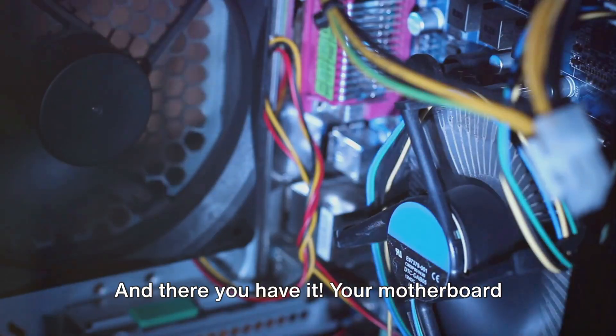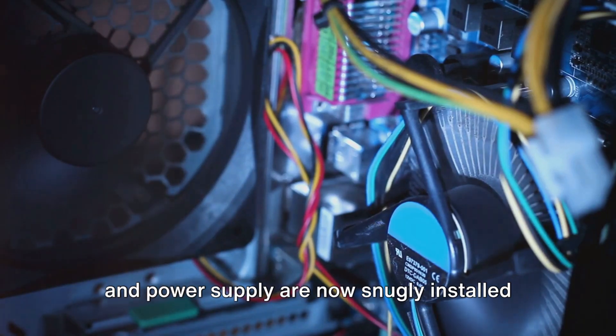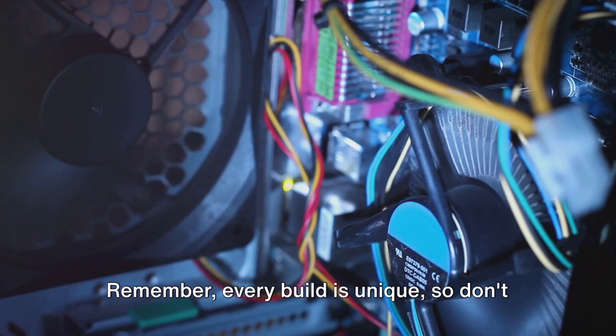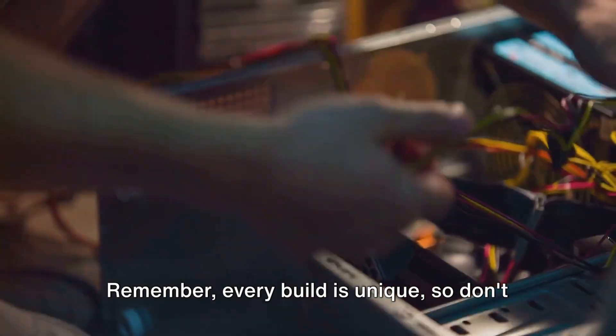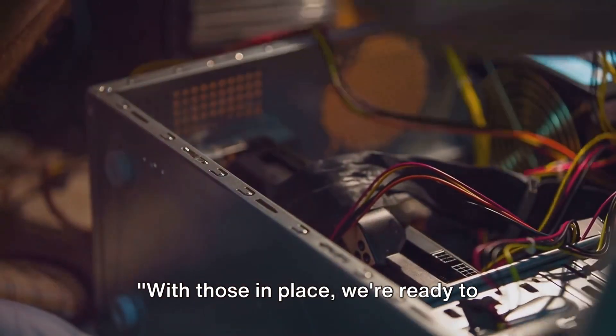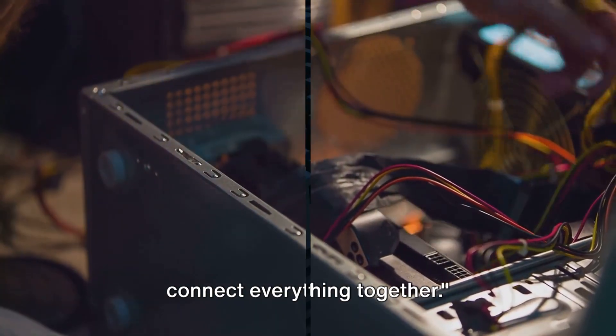And there you have it. Your motherboard and power supply are now snugly installed and ready to power your custom-built PC. Remember, every build is unique, so don't be disheartened if things don't go smoothly the first time. With those in place, we're ready to connect everything together.